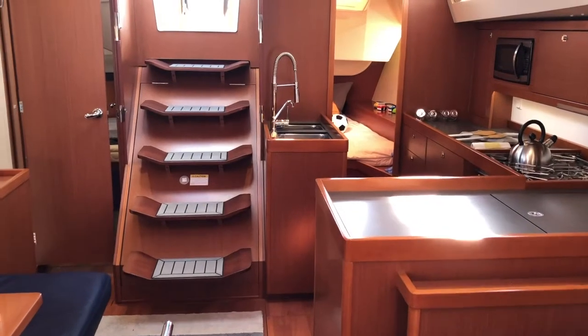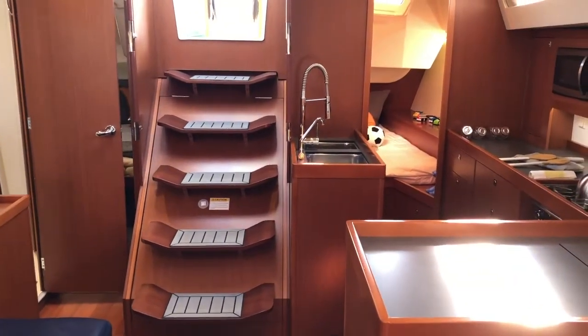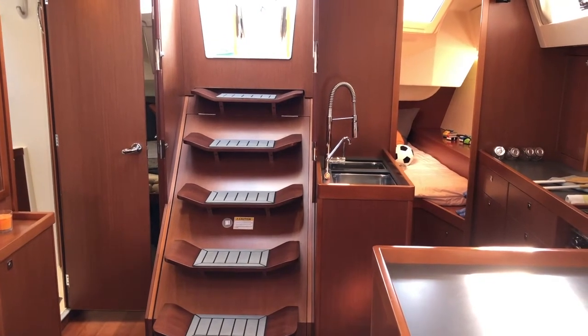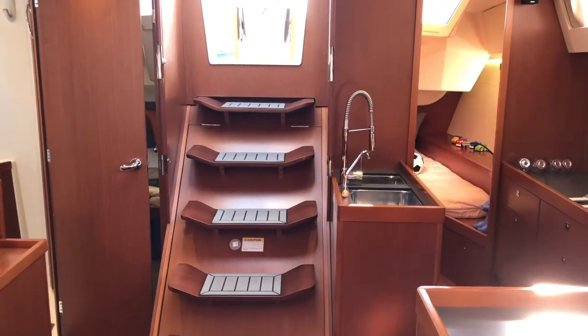There you have it — there's a first look at the 2013 Beneteau 48.